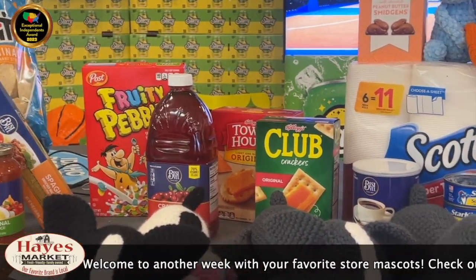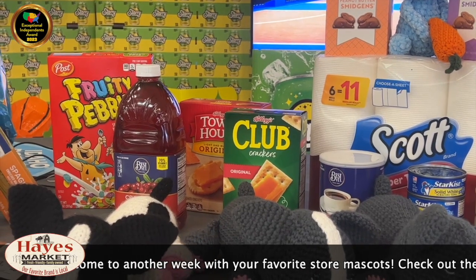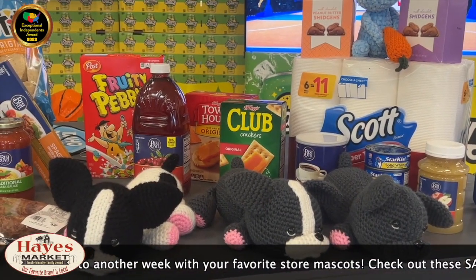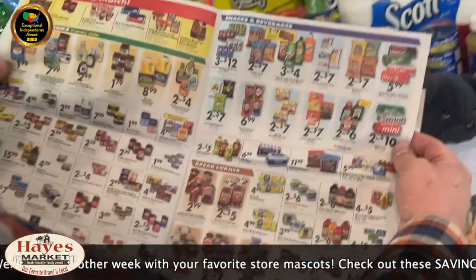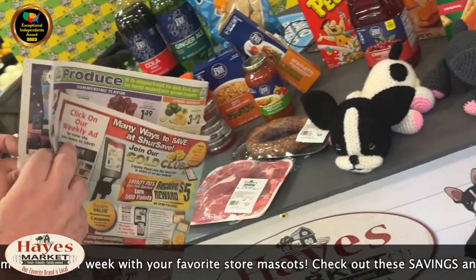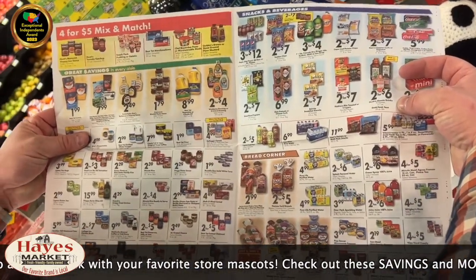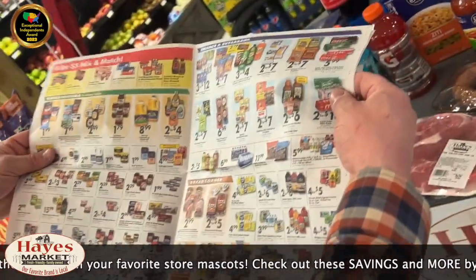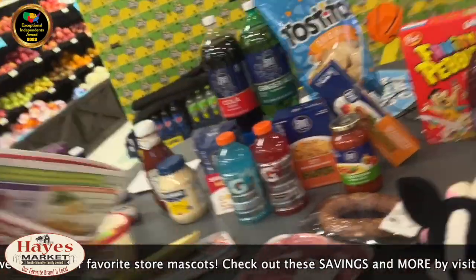Snack down with Kellogg's products - Townhouse and Club Crackers are in the ad this week. The ad I'm speaking of is the Sure Save circular. Those crackers are in ad, Alice in Wonderland. I'm having a hard time finding them - where are they? It's filled with savings. I don't see those crackers. Where did they go, pups? The ad is completely throwing me off. We're going to circle back to the Club Cracker momentarily, but let's continue on.